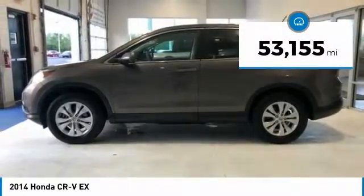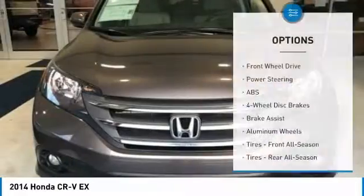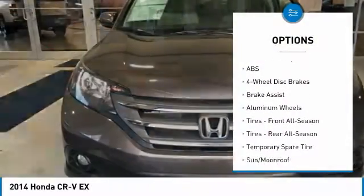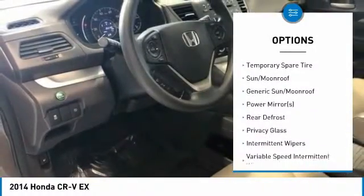This vehicle has less than 55,000 miles. Here are some of this vehicle's great options: traction control, stability control, keyless entry, steering wheel audio controls, and anti-lock braking system.